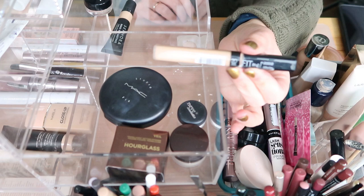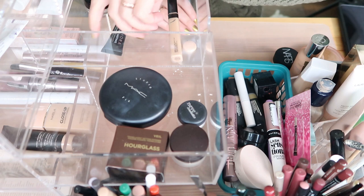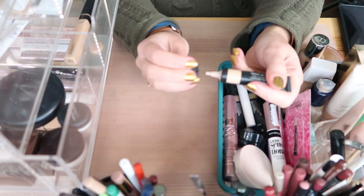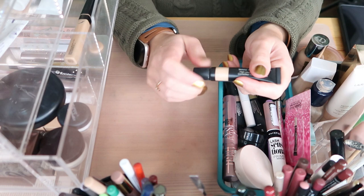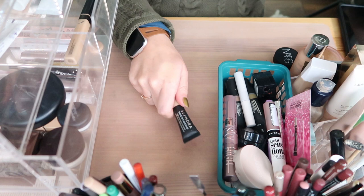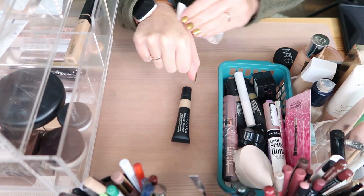I have the For A Make No Mistake High Coverage Concealer. I bought it because it's high coverage and denser — it's not for under the eyes but more for blemishes. I haven't used it in a very long time and maybe someone else could get some use out of it. So I'm going to declutter that one.